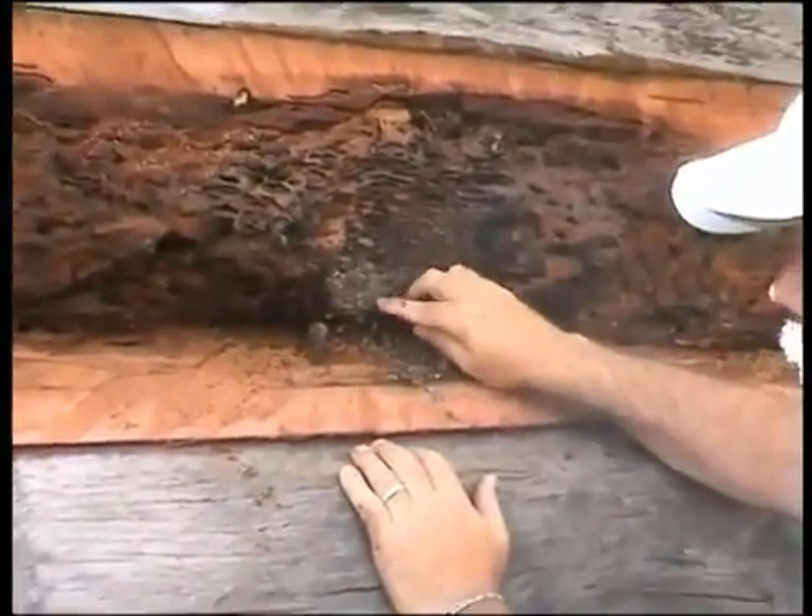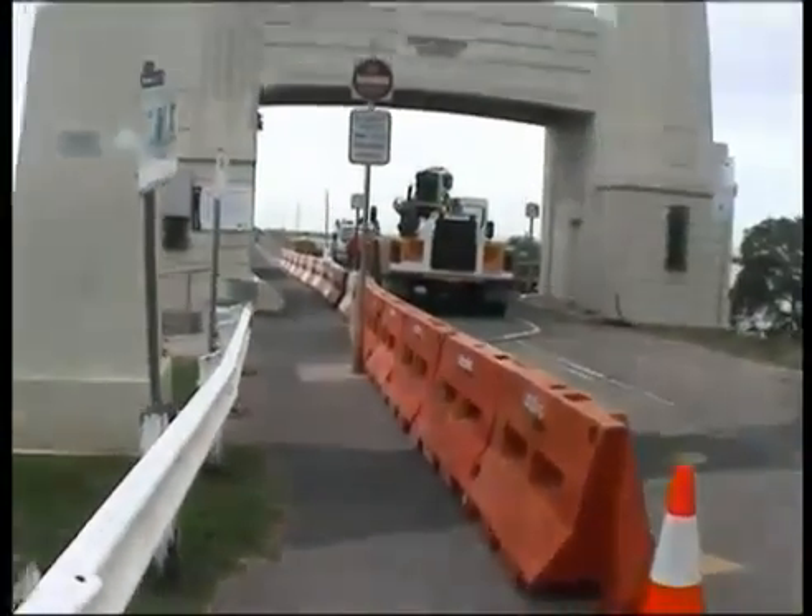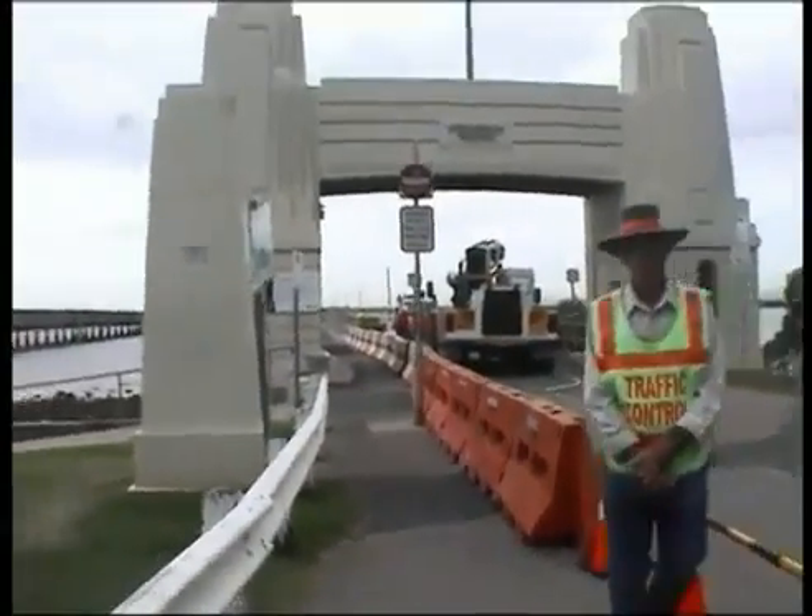There's a lot of dead termites in here, and they are starting to run out of them.